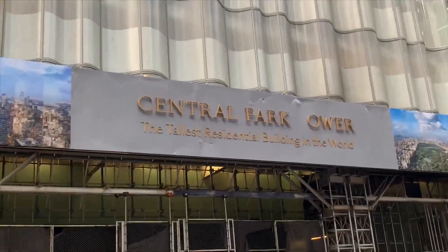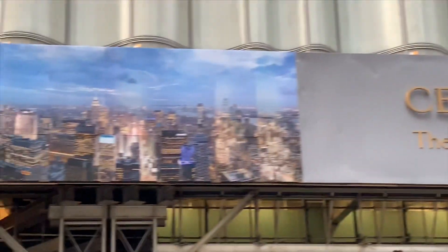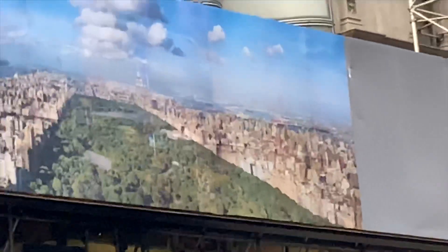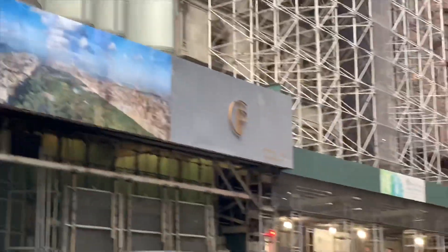Central Park Tower — the tallest residential building in the world. And that is the view of Central Park from here. So Central Park will be your backyard.